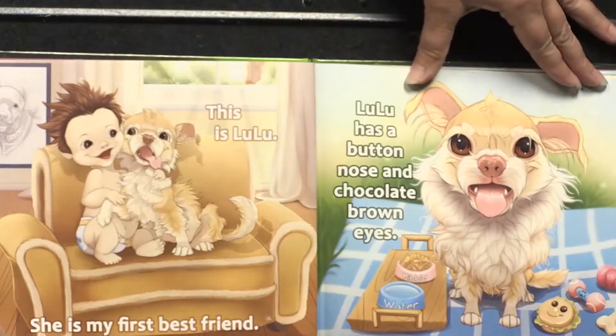The book I'm reading for you today is called Slobbers and Drools. It's about Lulu and Clementine. This is Lulu.